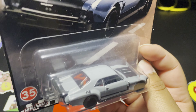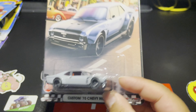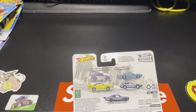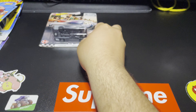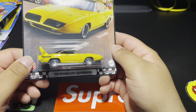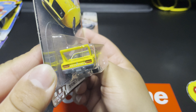This one was a must-have as well. As you can see, that is the full Boulevard series and I did pick up most of them. I also found the 1970 Plymouth Superbird — this is probably my second favorite that I was able to pick up because this one is sick.